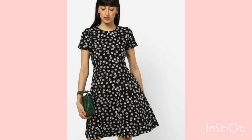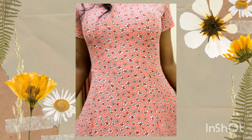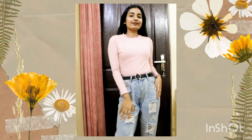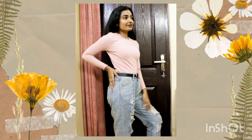This dress is also available in black color. The material is cotton and it's very comfy. It cost me 392 rupees — the price keeps fluctuating. Next I bought this t-shirt; the color is pink and it's in size XS.